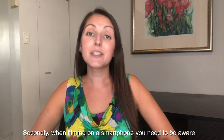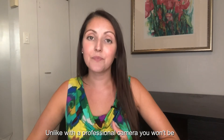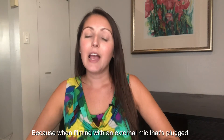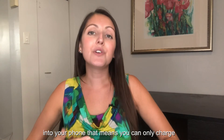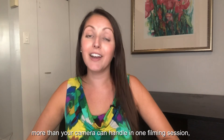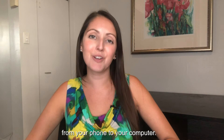Secondly, when filming on a smartphone, you need to be aware of the limitations of your phone's battery life and storage space. Unlike with a professional camera, you won't be easily able to swap out a battery pack, because when filming with an external mic that's plugged into your phone, that means you can only charge your phone when you're not filming. Planning for this is key, so you don't try to bite off more than your camera can handle in one filming session, or at least factor in time to offload content from your phone to your computer.